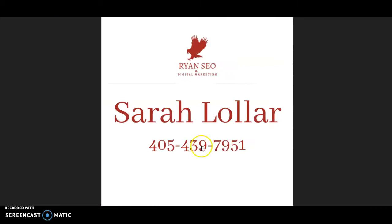You can either go with this information I have provided you today and do this on your own — I am totally cool with that. However, if you want the most effective route and want to save yourself a little time and money, give me a call at 405-439-7951. I look forward to hearing from you. Have a great one.